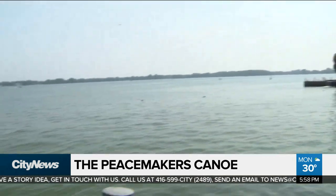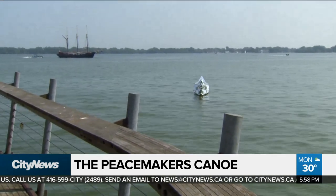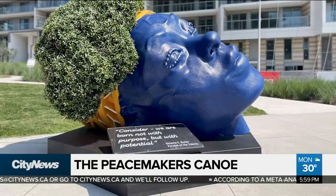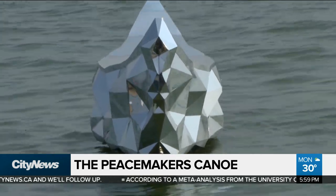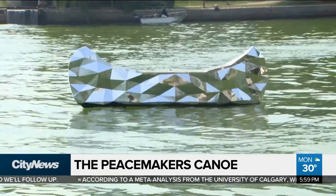Turning attention to the waterfront is the main goal of Waterfront Toronto. Waterfront Toronto's mandate is all about creating dynamic and active spaces on the waterfront and reorienting the city towards the lake. Other installations are beginning to be installed along the waterfront, and the Peacemaker's Canoe will be in the Harbour Square Basin until September.